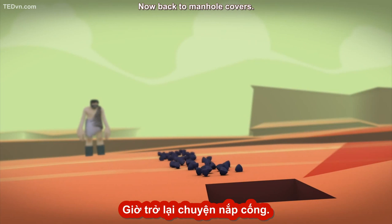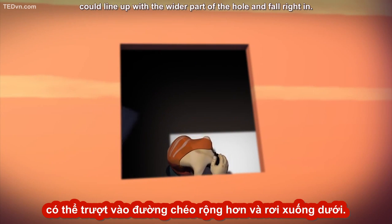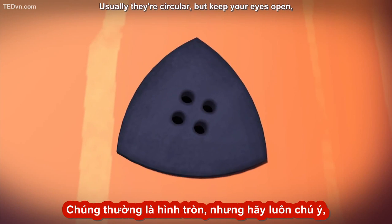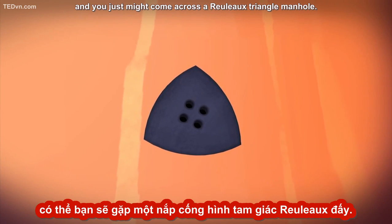Now back to manhole covers. A square manhole cover's short edge could line up with the wider part of the hole and fall right in. But a curve of constant width won't fall in any orientation. Usually they're circular, but keep your eyes open and you just might come across a Rouleau triangle manhole.